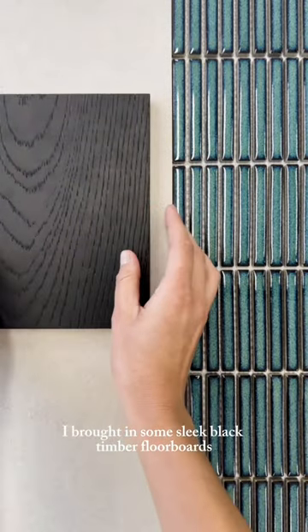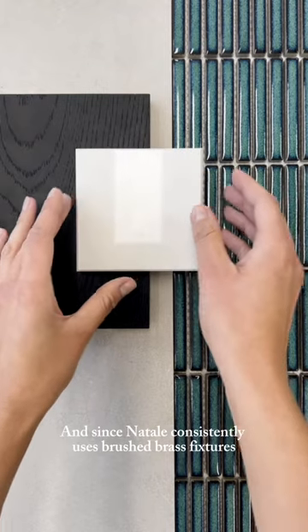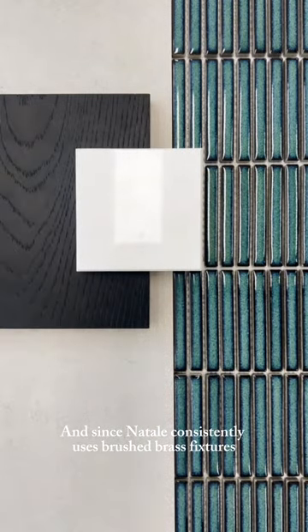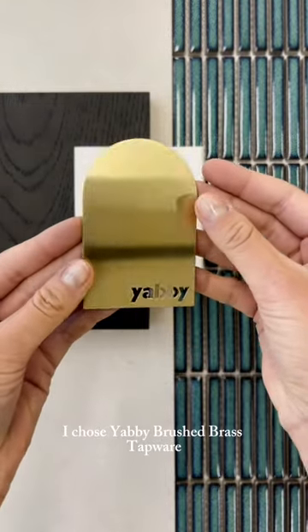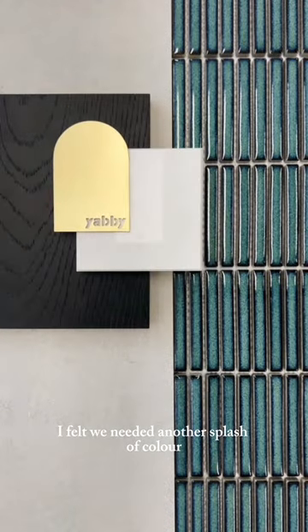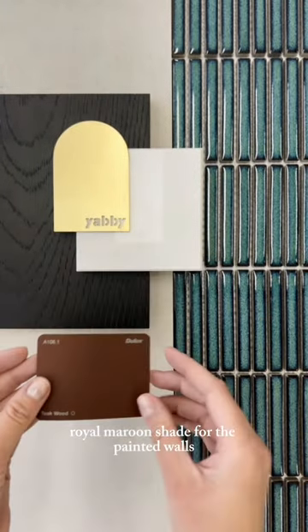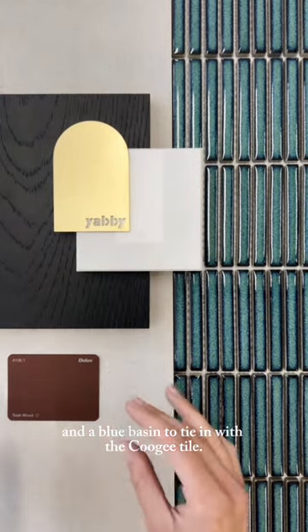To amp up the luxury I brought in some sleek black timber floorboards and a marble countertop for the vanity. Since Natale consistently uses brush brass fixtures in his projects, I chose Yabby Brush Brass Tapware for a touch of sophistication. I felt we needed another splash of colour, so I went with a rich royal maroon shade for the painted walls and a blue basin to tie in with the Coogee Tile.